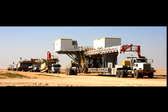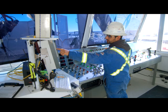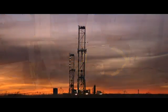Advanced Drilling Technology and Enzyme People — Enzyme Energy Services.